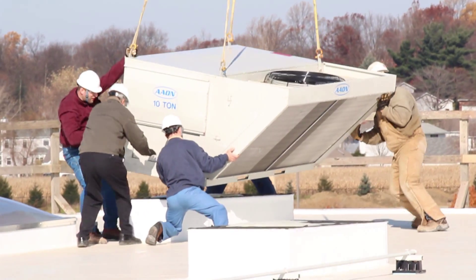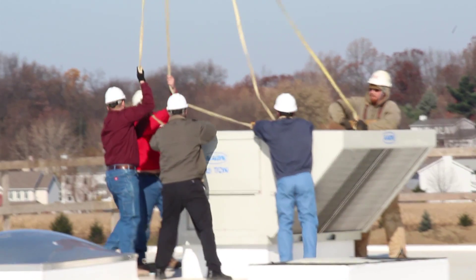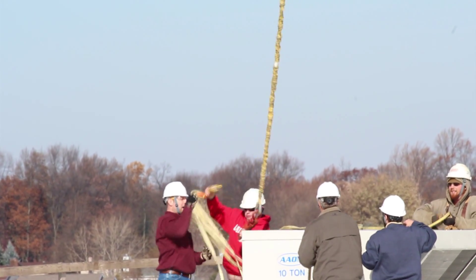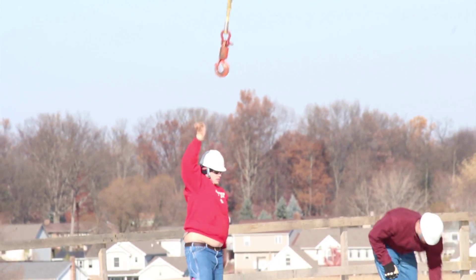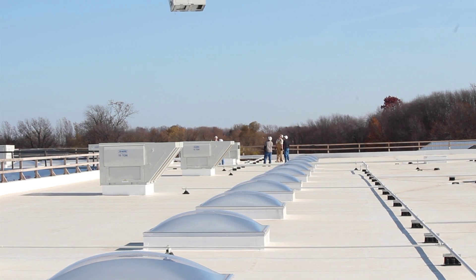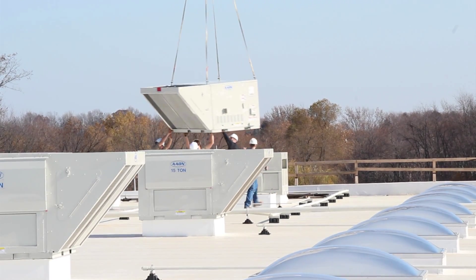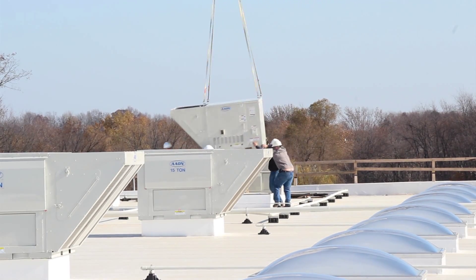Once you guys are in position, I'll tell the pilot the guys are ready — I can tell by the way you're already starting to push it in that direction — and then I'll have him give me slack, give me slack, give me slack, boom, and it'll go right into place. The crews, prior to the rooftops and helicopter arriving, fabricated all the rooftop curbs, put those in place, got them all prepped, and then when the units arrived, double-checked measurements, made sure they all fit, so when we set them, they are set permanently in place, ready to be hooked up.